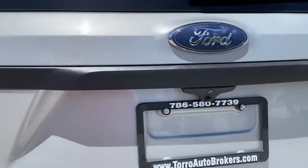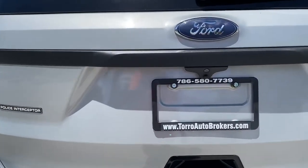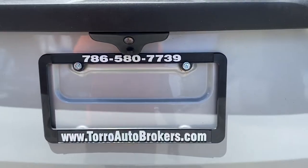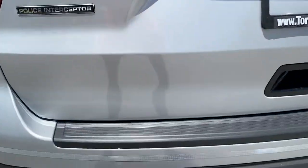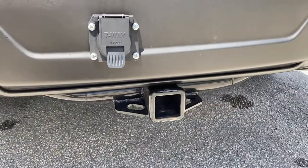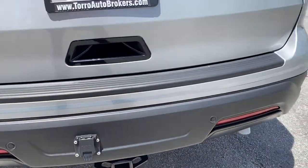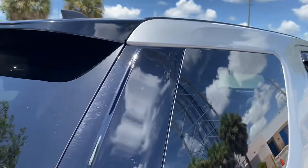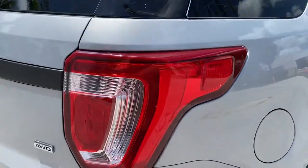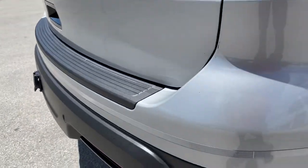Rear trunk hatch — nothing to point out at all. Also has a backup camera. Has a hitch with the seven-way pin setup back there. This side applique is very nice also. The corner of the bumper also has the reflective strip — it goes all the way around the bumper.